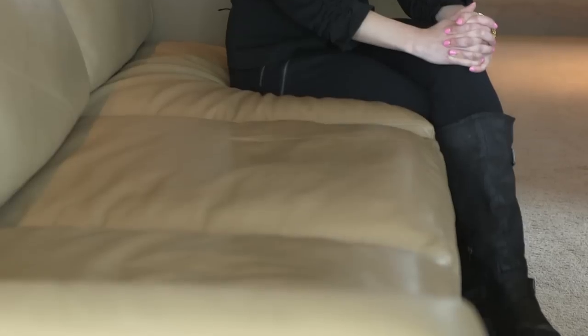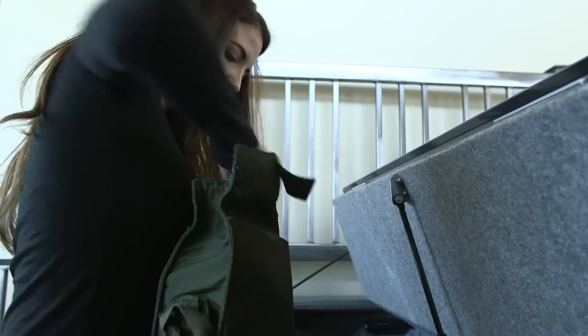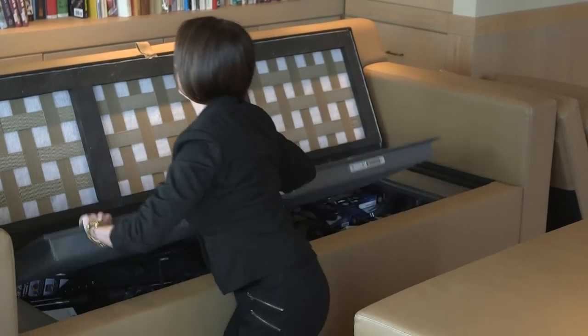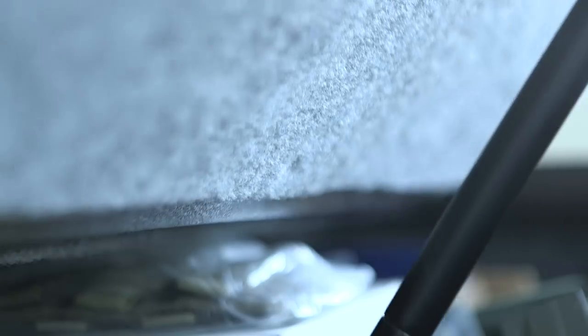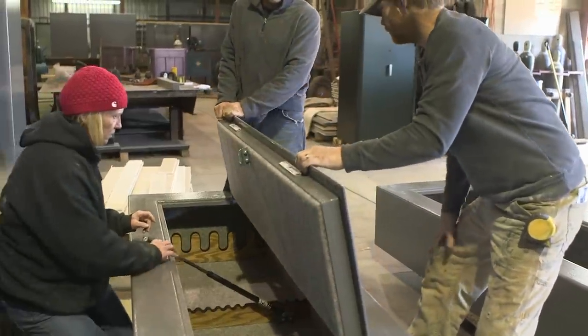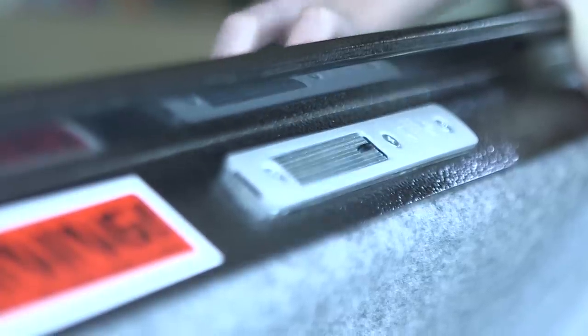But what if I told you I was sitting on a million dollars right now, literally? Made with the same construction as the famous Bed Bunker, Couch Bunker is also built with 10 gauge steel, quarter inch thick doors with a gas piston on each side. It weighs 650 pounds, is built in the USA, and uses the highest grade multi-locks.